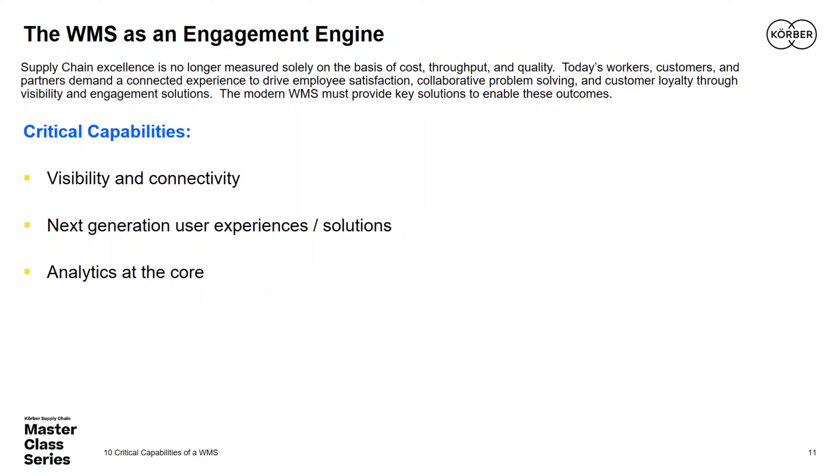One key part of engaging the user community is visibility and connectivity — providing the right access to data both internally and externally. How is the WMS fostering your distribution channel and understanding current material position? How is it supporting the direct consumer in understanding the disposition of an order or the cutoff for requesting changes? Ultimately, how is it connecting the entire ecosystem to understand the flow of goods from point of purchase to point of consumption?